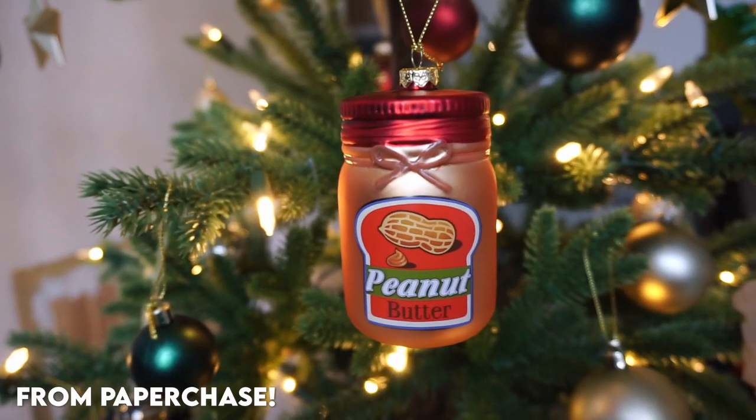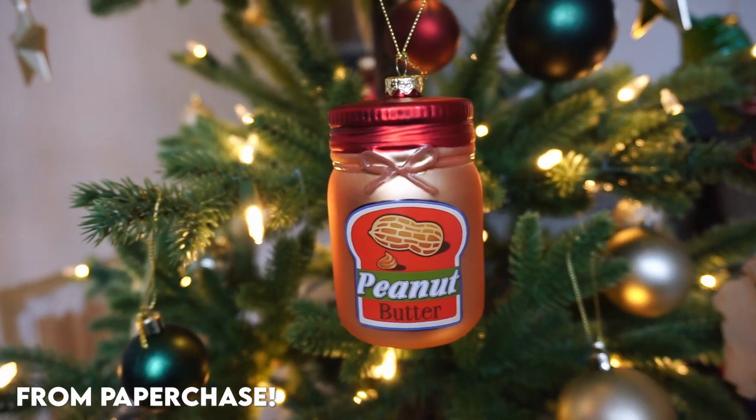I've done maybe like a third of my cutting today so hopefully I can get most of it done by this evening. I also need to do photos for new releases, so that's the plan for today. Also, this is the ornament I got for the dog because he loves peanut butter.